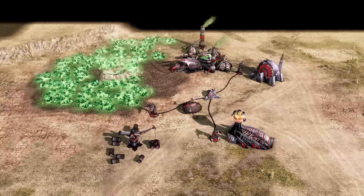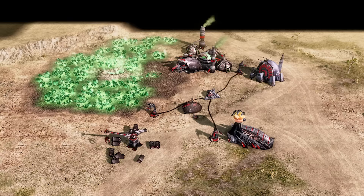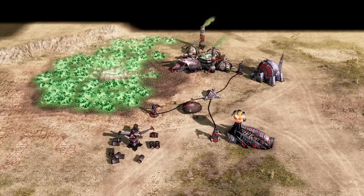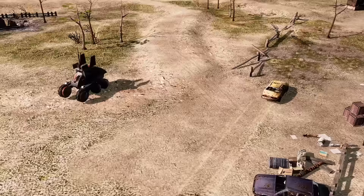Thanks to maintaining contact with their MCV, the Nod commander was able to construct new buildings in close proximity to the Emissary, including refineries, production facilities, defenses, and support structures. Thus, a small base could be built up around the Emissary for economic and military operations. Judging by its name, the Emissary could also act as a recruitment outpost to convince nearby populations in the Yellow Zones to join the Brotherhood in their fight against GDI.